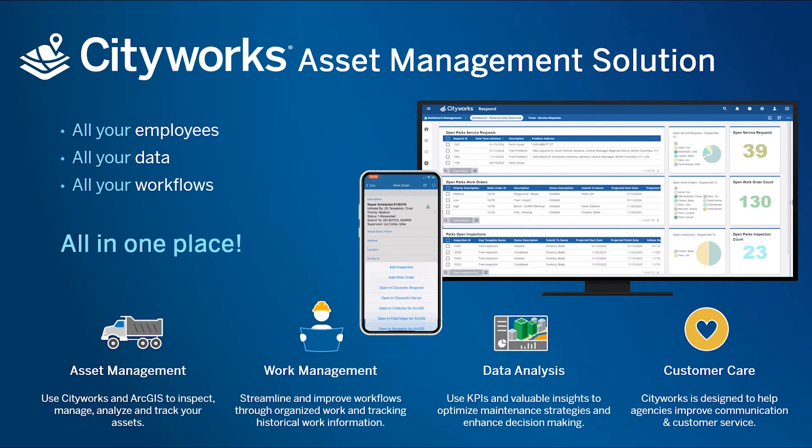CityWorks AMS is a fully integrated system allowing GIS asset data, service requests, work orders, and inspections to be viewed in the same environment. Service requests, work orders, and inspections play crucial roles in the success of a computerized maintenance management system, each contributing to the overall efficiency, organization, and effectiveness of maintenance processes.